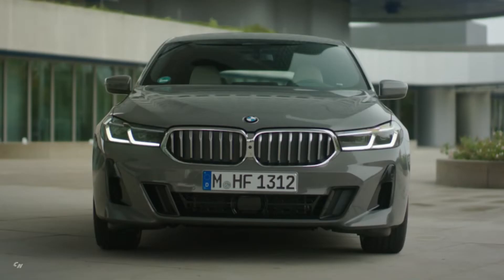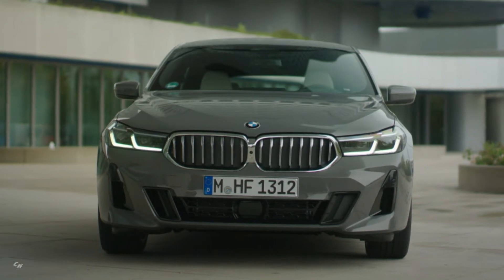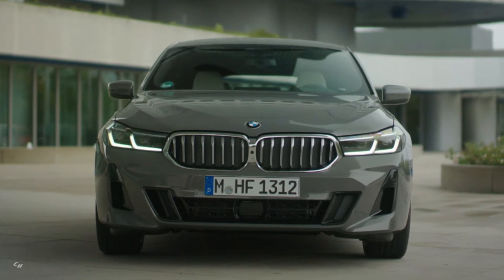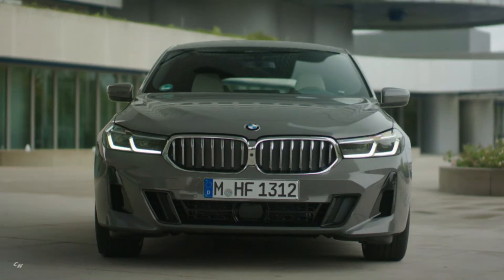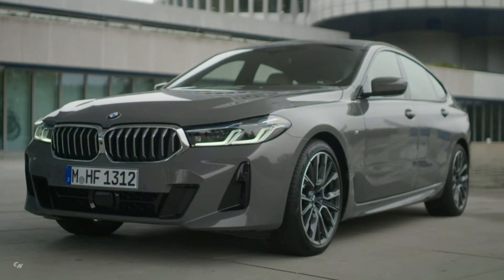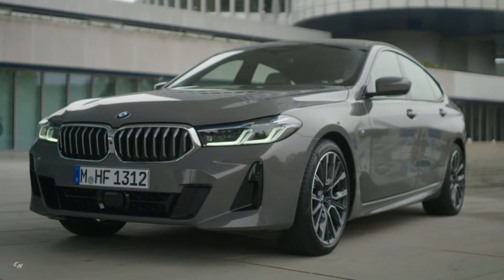New contours for the BMW kidney grille and the headlights immediately bordering it on either side help the front end to make a striking impression. The kidney grille now spreads out further to the sides and reaches further down into the front apron. The slimmer contours of the headlights accentuate the wide front end, and the air intake below the front bumper is now split into three segments.